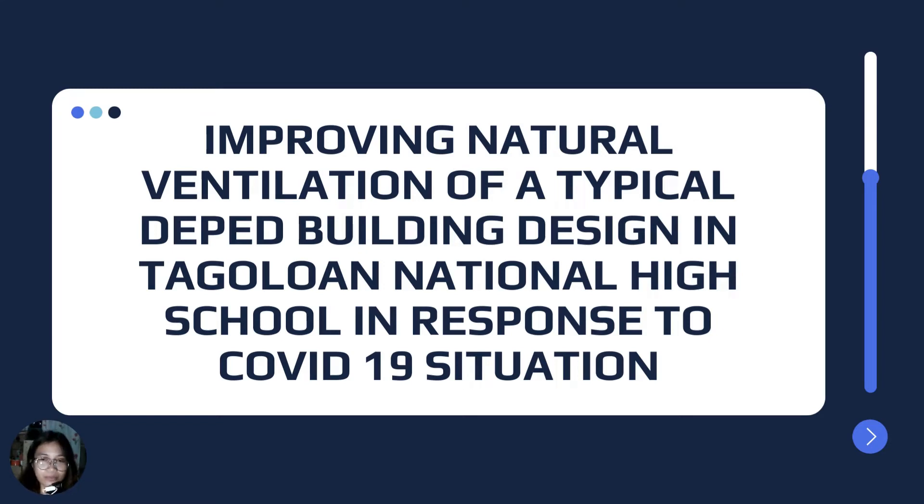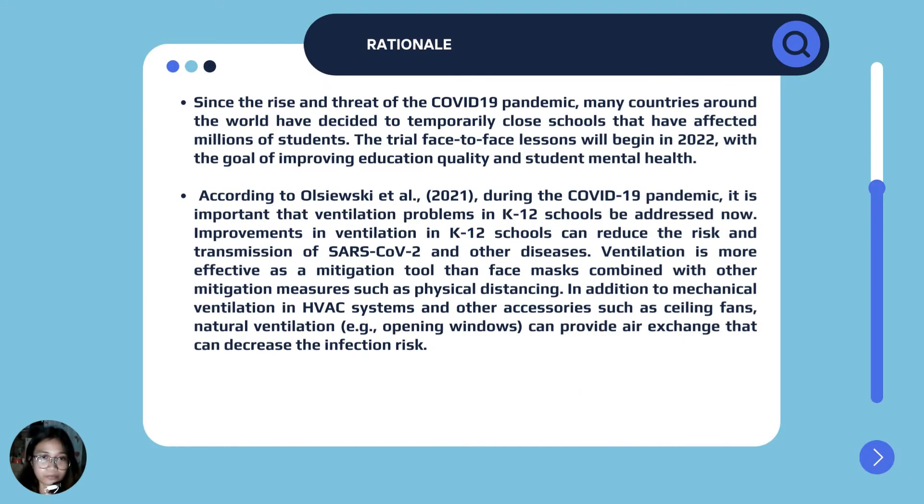Good day, panel. We are the group Research Yarn, and the title of our research is Improving Natural Ventilation of a Typical DepEd Building Design in Tagoluan National High School in Response to COVID-19 Situation.